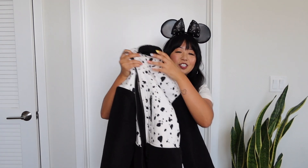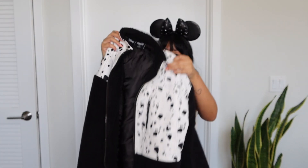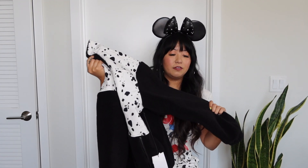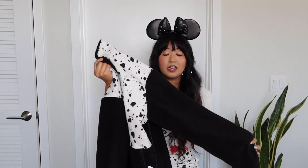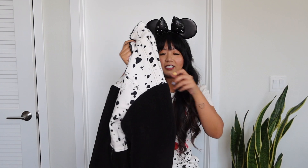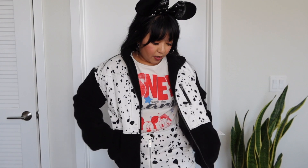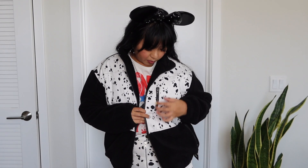I also got the Oh Girl jacket to match with the pants and corset. I got this in a size small. I love the fleece — I can't wait for colder weather to wear thick jackets like this. It's super warm. I was debating between small and medium but I'm glad I went with small. It has zip pockets on the side and one zip pocket in front.